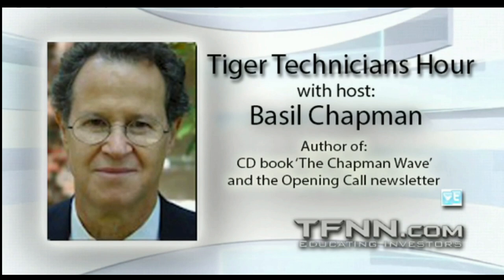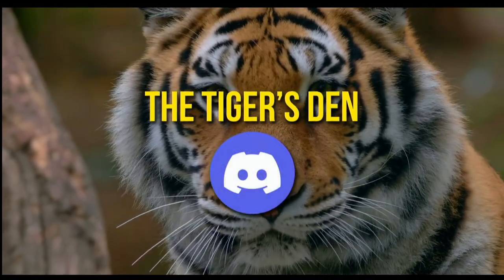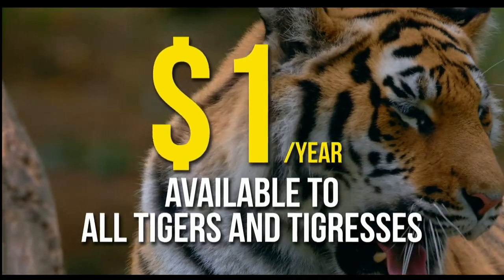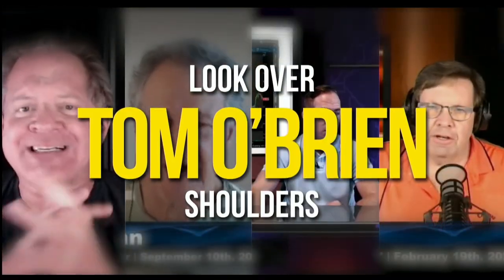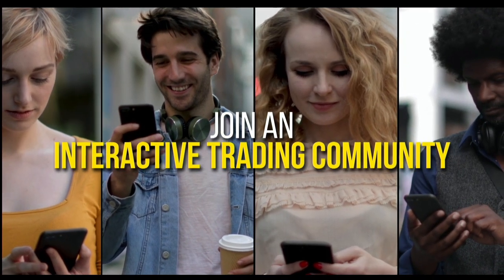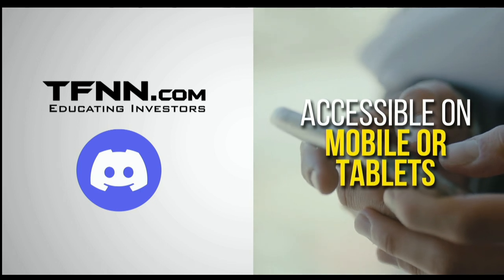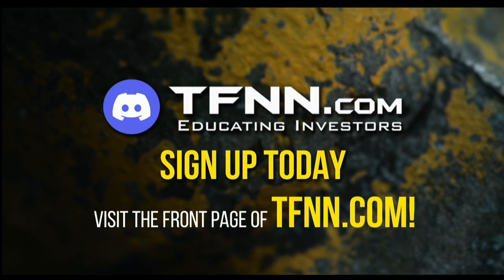TFNN has just launched the Tiger's Den, hosted at Discord. Educating traders for more than 20 years with live programming by professional traders. Available to all Tigers and Tigresses for just $1 for the year — no catch or added costs. Look over the shoulders of Tom O'Brien and other TFNN hosts while they analyze charts during live Tiger TV programs. Join hundreds of members exchanging trading ideas, news analysis, and market discussion all day, even nights and weekends. Sign up at TFNN.com.